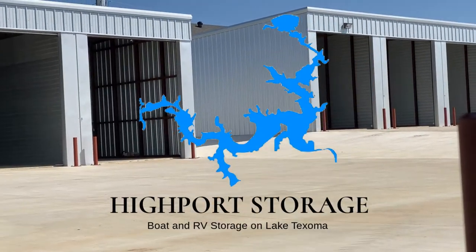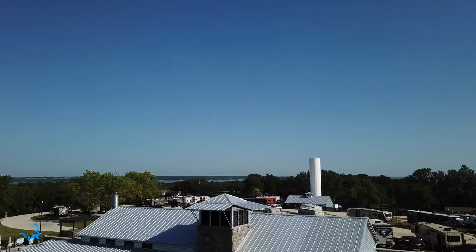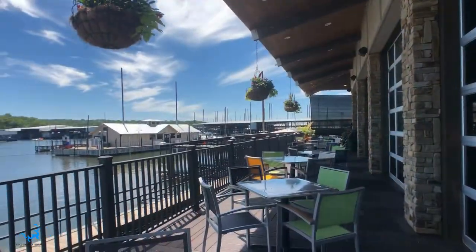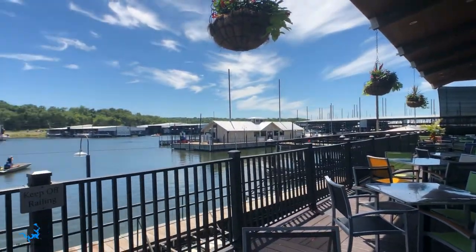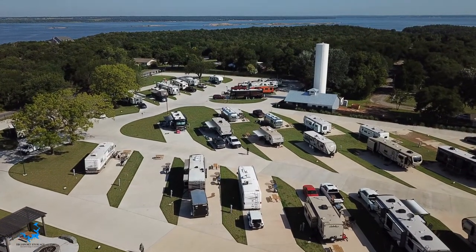Today I'm out here on Lake Texoma visiting one of the newest boat and RV storages on Lake Texoma. It's called Highport Storage and it's located just down the street from Lake Texoma RV Resort and Highport Marina. So you can store that boat or RV right here, and when you get ready, pull it out, put that boat in the water down at Highport Marina, or pull it right over there and stay a few nights.